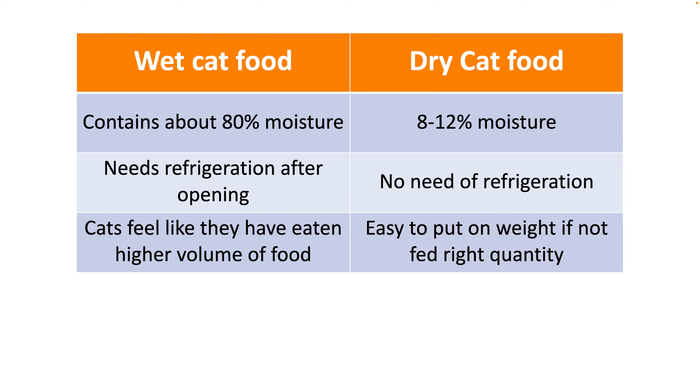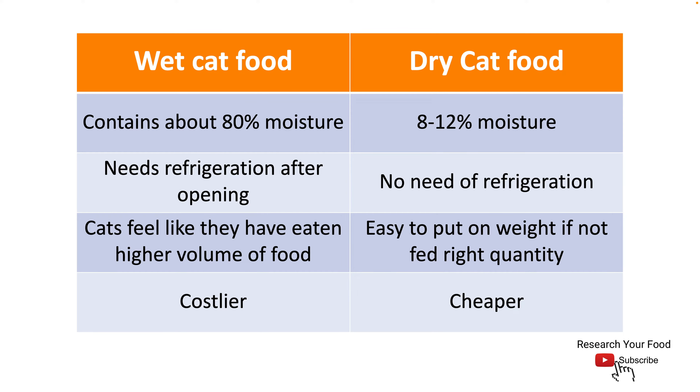Cats fed wet cat food feel like they have eaten a higher volume of food because of its high moisture content. Since dry cat food contains much lesser moisture compared to the wet variety, it is much more energy dense. If the kibble is not properly weighed and appropriate amounts for your cat's size and weight are not followed, then the chance of your cat getting overweight increases significantly.